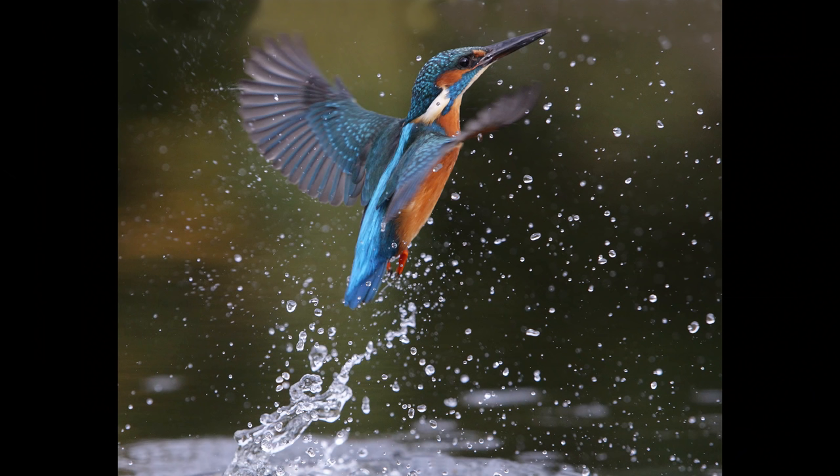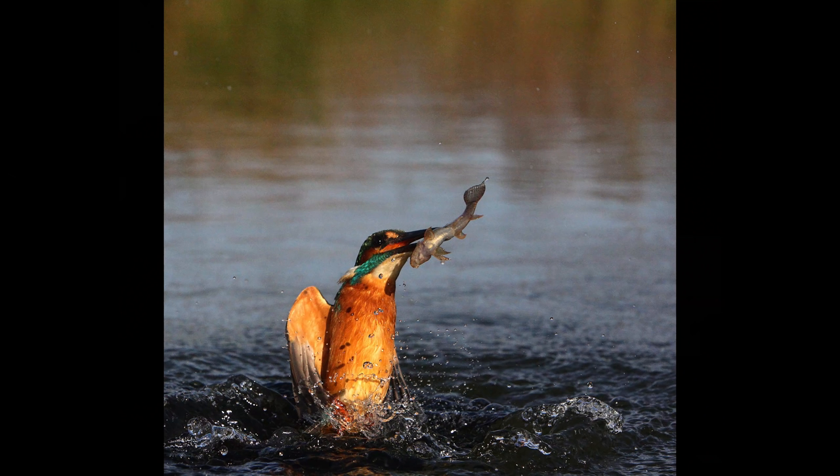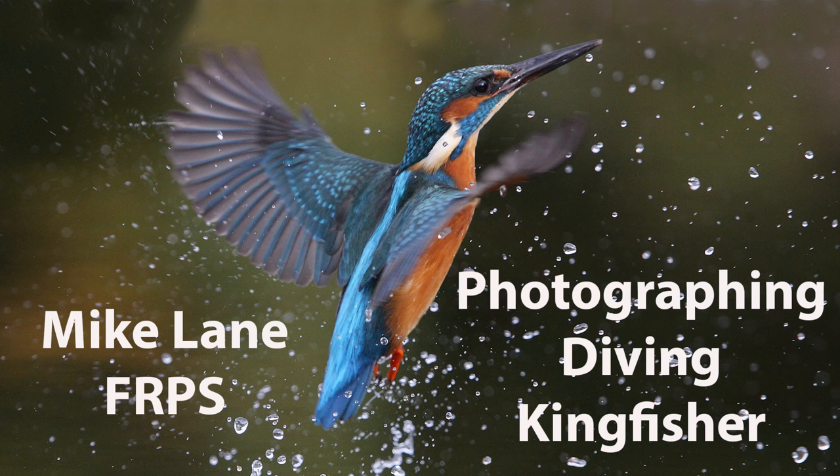Those older diving pictures were taken using a slightly different method for containing the fish under the water — a bowl that we could lower with an electric motor. When the Kingfisher was away it would be slightly above the water so the fish couldn't escape, and when it arrived we'd press a switch and the motor would lower the bowl into the water.